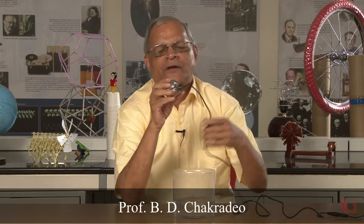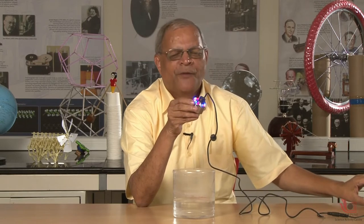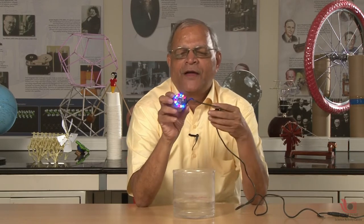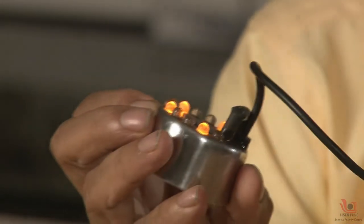This is a very interesting experiment where I have a very small, tiny device. When I switch on the power, you can see the LEDs glowing in different colours — red, yellow, blue and so on.